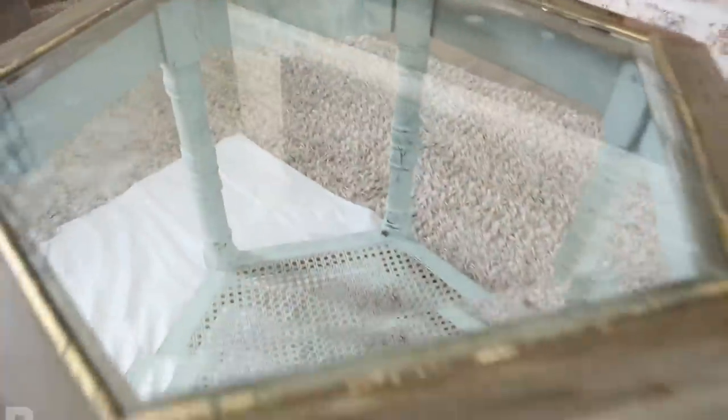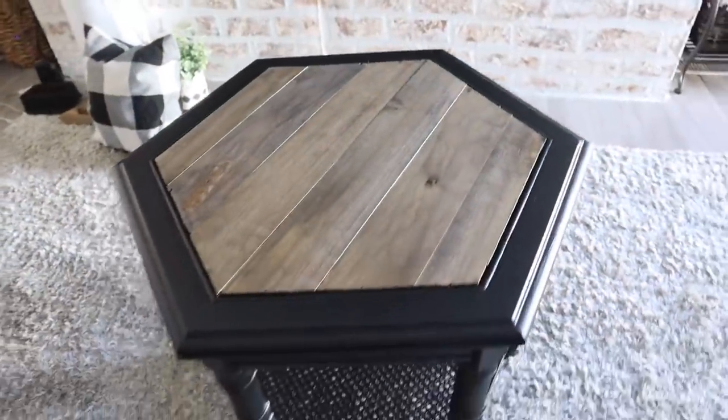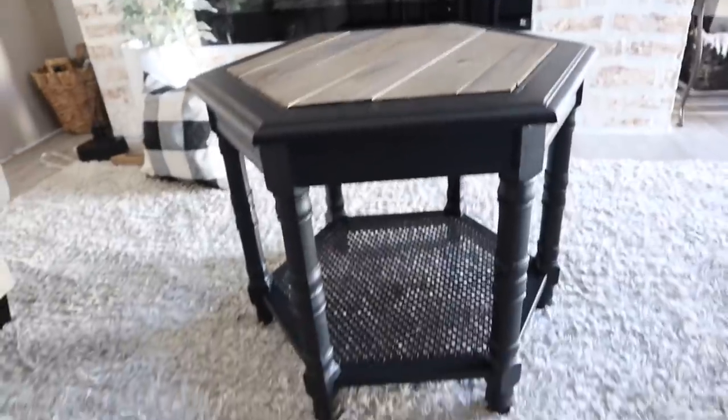Alright y'all, time for before and afters! Let me know which one's your favorite — I can't pick, I love them both equally.